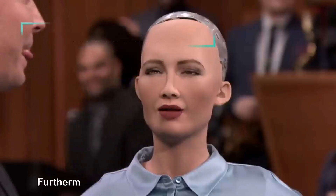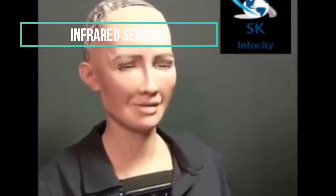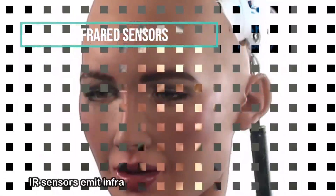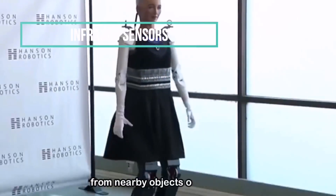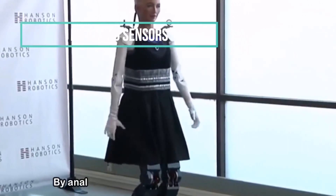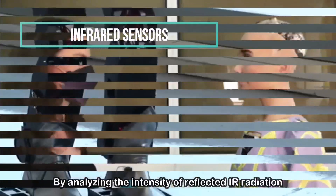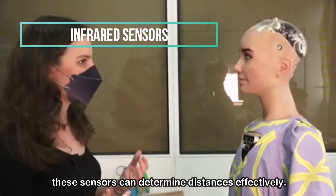Infrared Sensors: Furthermore, infrared sensors are utilized by Sophia for distance detection purposes. IR sensors emit infrared radiation and measure its reflection from nearby objects or individuals. By analyzing the intensity of reflected IR radiation, these sensors can determine distances effectively.